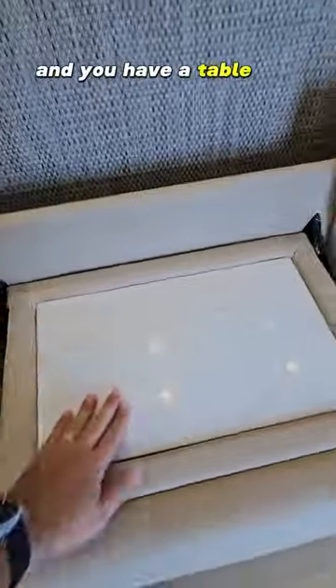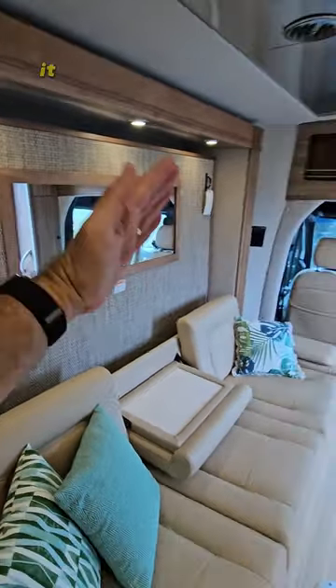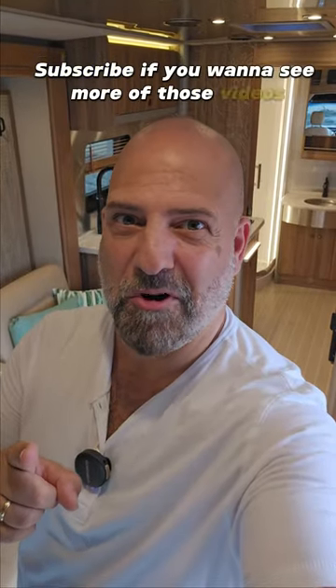Y tienes una mesa para poner tus bebidas. Y esa es tu cama abatible. Baja y ahí está tu dormitorio. Suscríbete al canal si quieres ver más de estos videos.